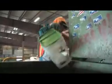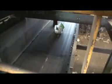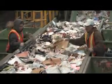Manual sorting is also used to separate large items such as plastic toys, buckets, and crates from the material flow. Once large pieces and contaminants are removed, the materials flow through the old corrugated container screen that separates out cardboard.